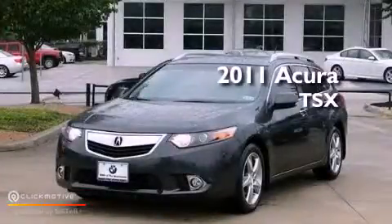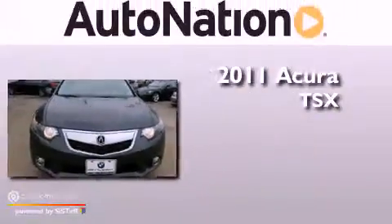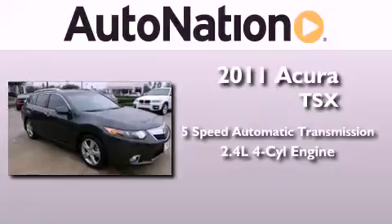This is a certified pre-owned 2011 Acura TSX. This vehicle has seating for five adults and an inline four-cylinder engine.